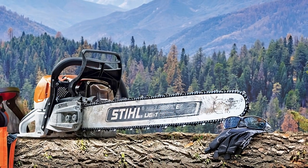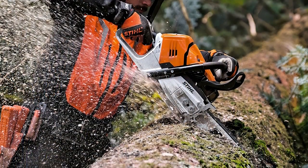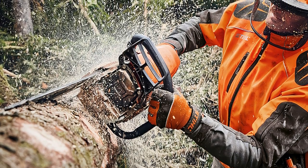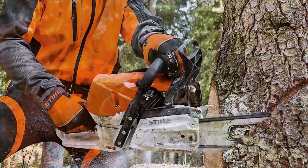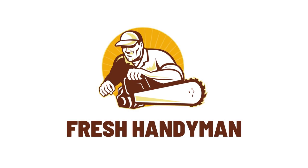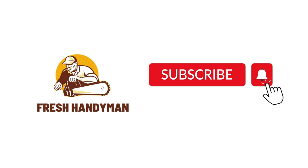While the units share a few similar features, the differences between the 500i and 462 chainsaws are pretty obvious. Despite being the more expensive option, the 500i has some remarkable features. However, the MS-462 is certainly not a deal-breaker either. I hope this video will help you in your purchase decision — like and subscribe for more, thanks for watching.